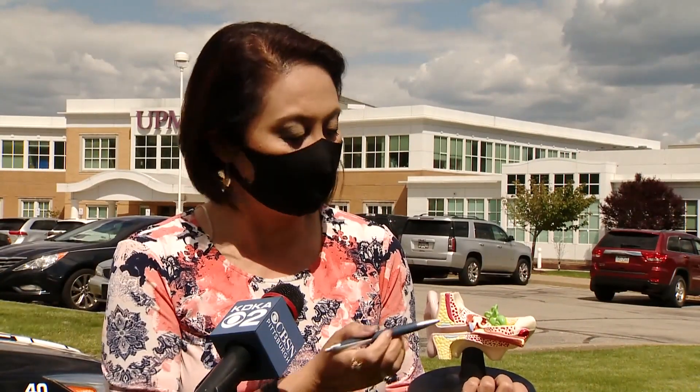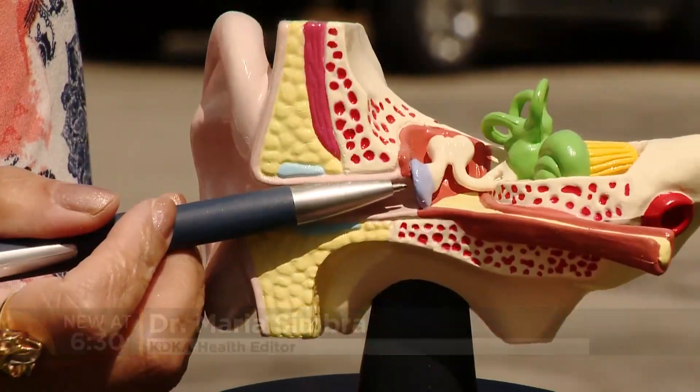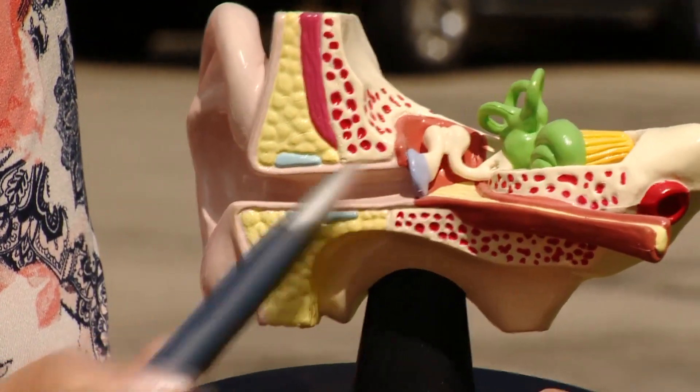You don't want your child to go through any sort of procedure at all. The tube goes through a small hole the doctor makes in the child's eardrum, allowing fluid from the middle ear to drain. The tube works by ventilating — doing the job of the eustachian tube, which connects the middle ear with the back of the throat, bringing air into the middle ear.